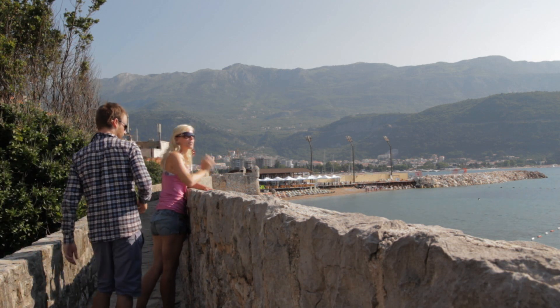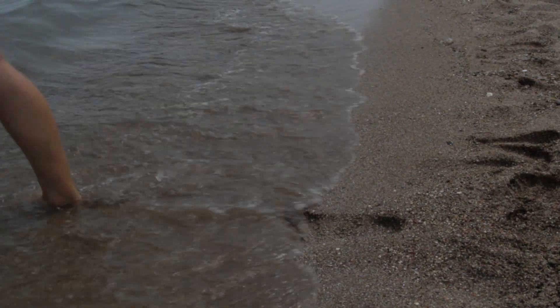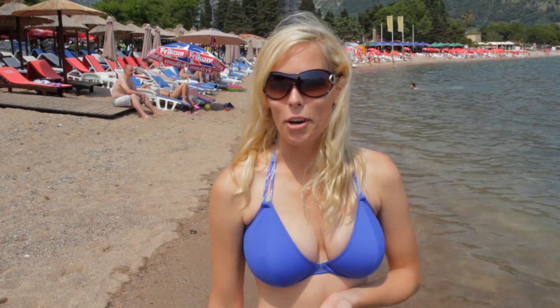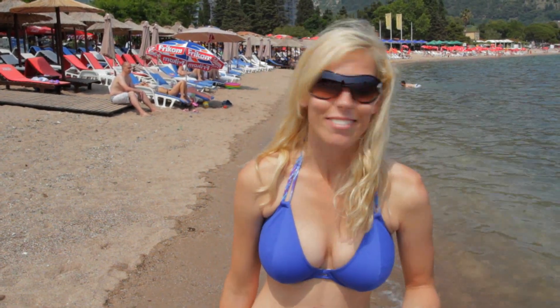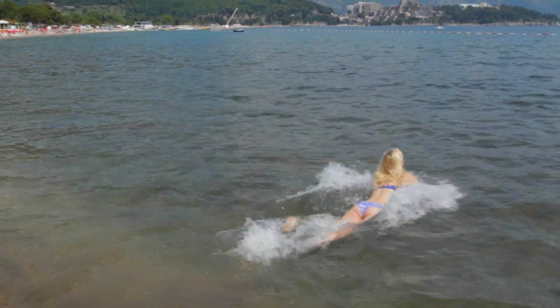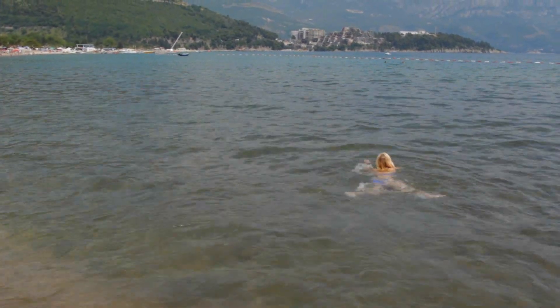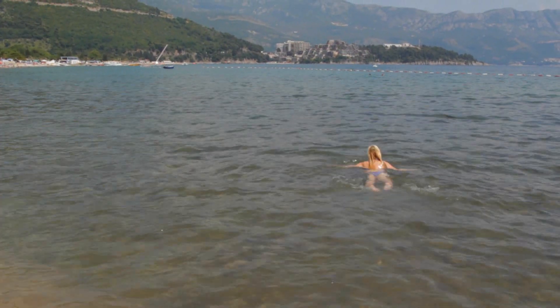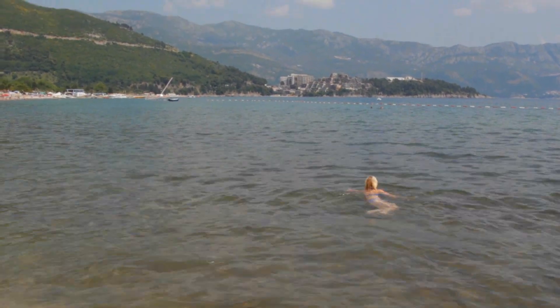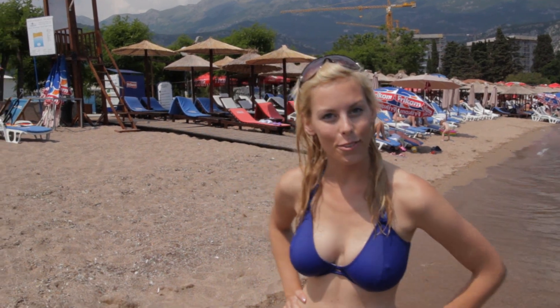So beautiful there. One of the things that Budva is most famous for are its 17 different beaches. This is one of them — it's right outside the old town. Let's go and test the water. That was refreshing! Great way to finish the day here in Budva, and tomorrow we're off to Serbia.